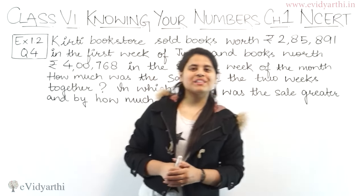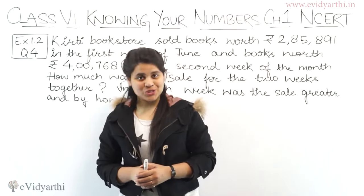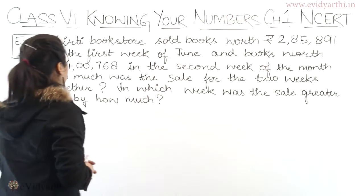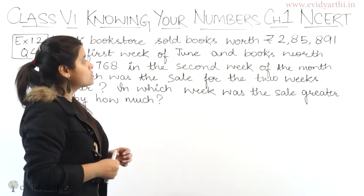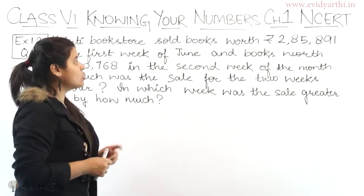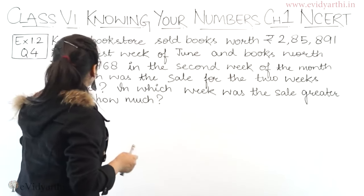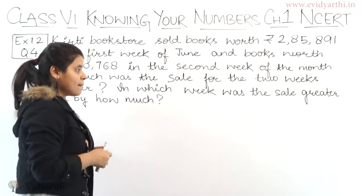Hello everyone, this is Panshi from Evitaati Church and now we are starting with question number 4, exercise 1.2. In this question we have: Kirti bookstore sold books worth rupees 285,891 in the first week of June and books worth rupees 400,768 in the second week of the month.